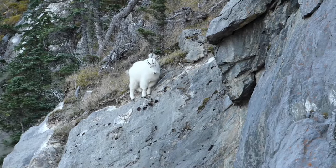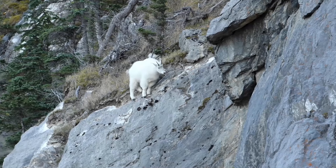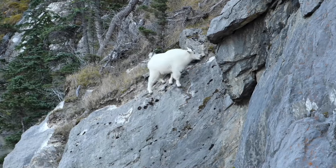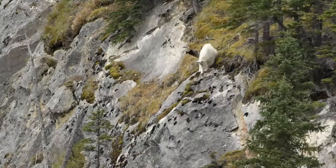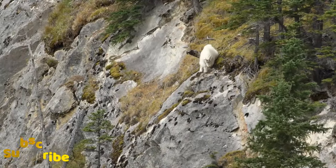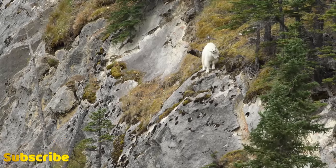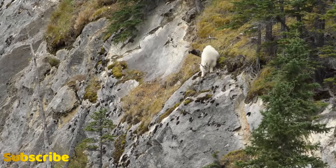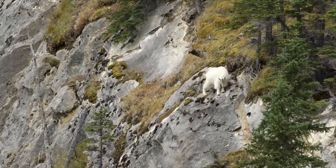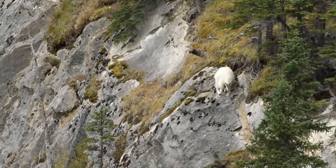Welcome to today's episode where we embark on an expedition into the breathtaking world of the Rocky Mountain Goats. These magnificent creatures, revered for their resilience and agility, inhabit some of the most rugged terrains in North America. Join us as we unravel the mysteries of their species, explore their habitat, delve into their life cycle, and discuss the challenges they confront.